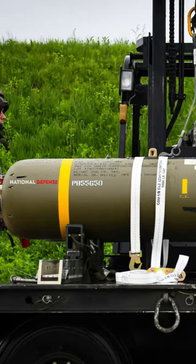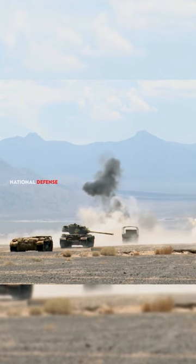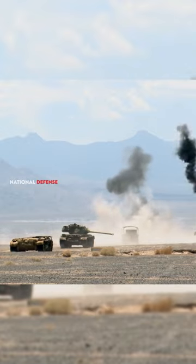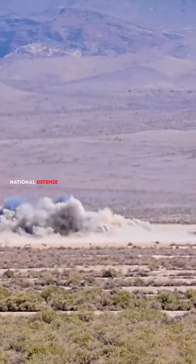However, cluster bombs are not always effective against tanks. The submunitions may not detonate, or they may not penetrate the armor. In addition, tanks can be equipped with protective measures such as reactive armor that can help to deflect or destroy submunitions.